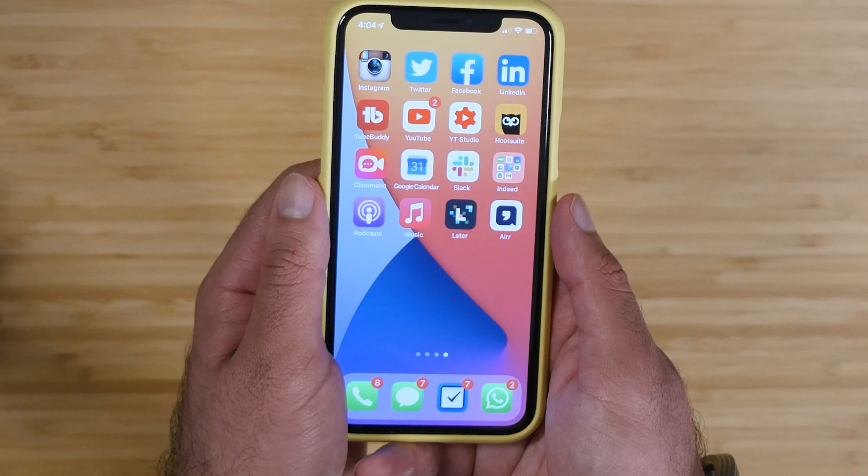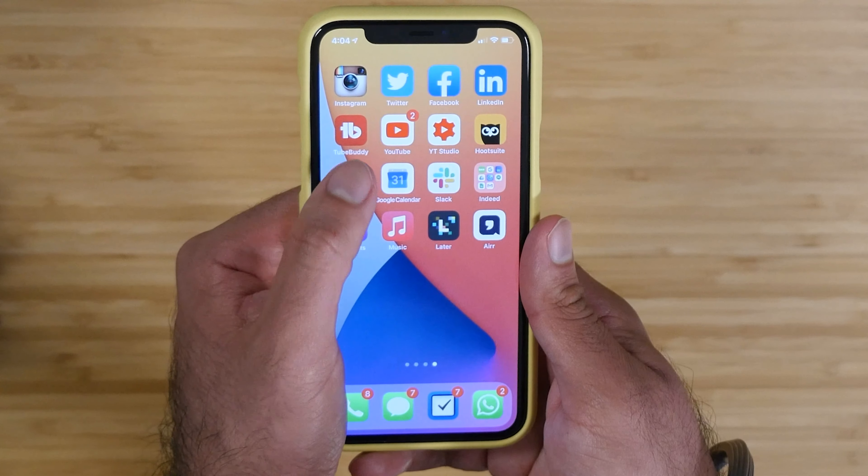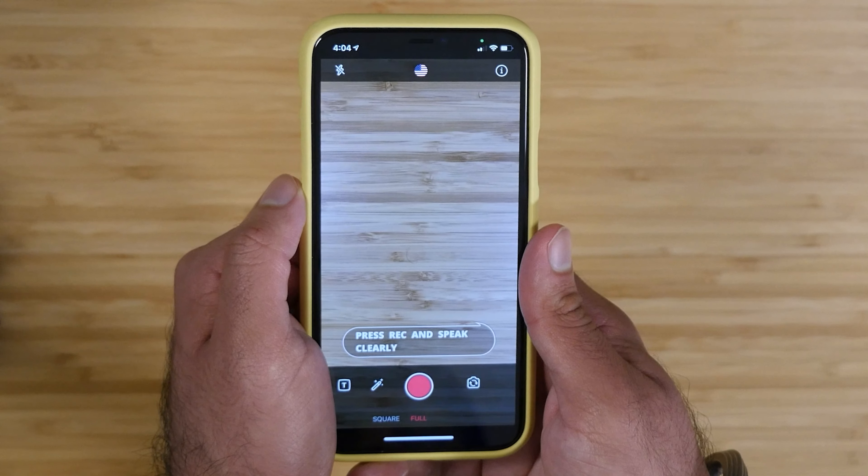It's a really cool way to capture those quick little tidbits of information that you want to remember. I have this whole system set up where it syncs with my computer and my notes — I'll make another video about that. If you're interested, check out Ali Abdaal on YouTube — that's where I got this app recommended from.